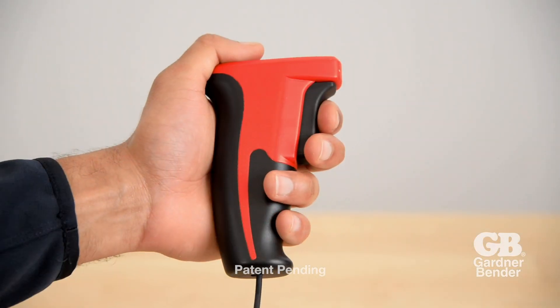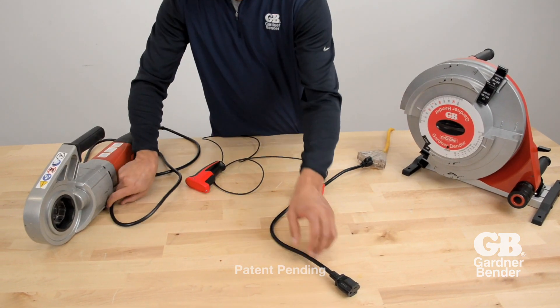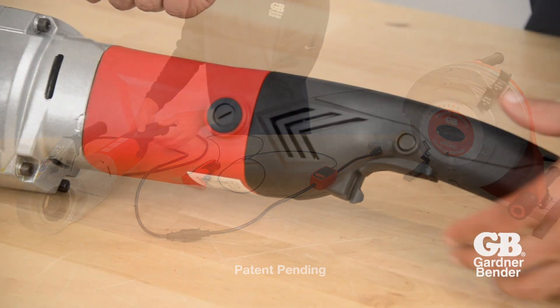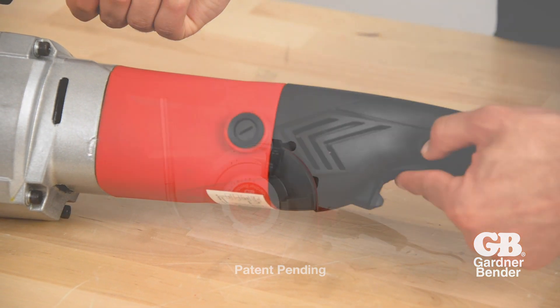Make precise bends with easy repeatability using the included variable speed pendant. For pendant operation, press the lock button on the Gardner Bender PT200 power driver. To change rotation, flip the direction switch near the trigger.